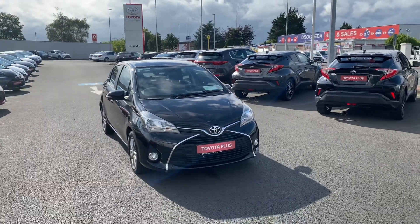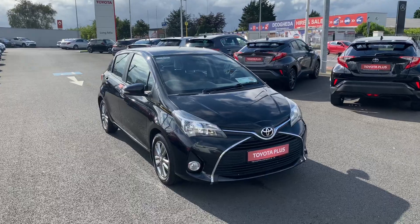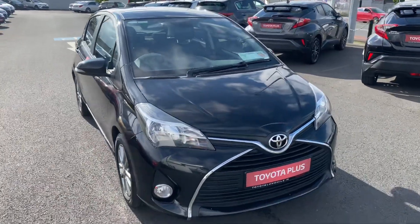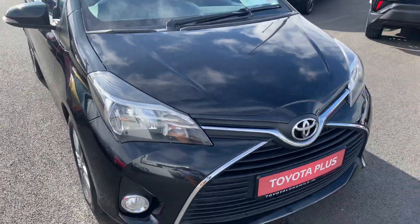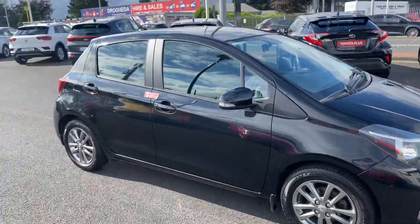Welcome to Teo Longwell. Here we have a 2016 Toyota Yaris, the 1.4 diesel Luna model finished in Night Sky metallic black. We have the front fog lights and 15 inch grey multi-spoke alloy wheels.